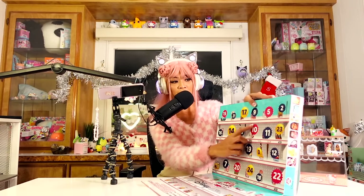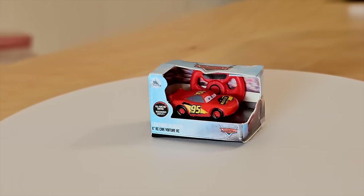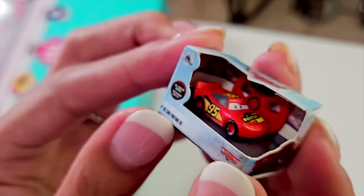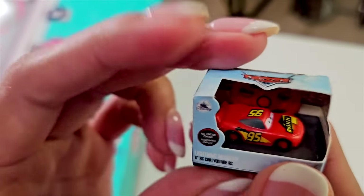We're only on door number 10, so we got a whole month still left. Let's see what's inside day number 10. I'm feeling around — this feels like another car. Oh my gosh, it's Lightning McQueen! It's so cute — it's a miniature version. Is this an RC? Full function control — there's a little steering wheel in the back. So I wonder if you use the steering wheel to control him. It'll feel like you're actually driving Lightning McQueen. If Lightning McQueen is a car, does someone drive him or does he drive himself? I don't understand the Cars universe.